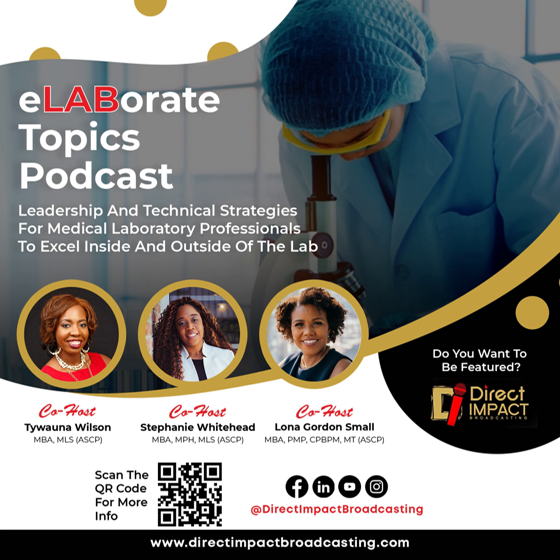Welcome to the Elaborate Topics podcast, where we focus on lab-specific strategies for medical laboratory professionals. We're proud to be the healthcare detectives that work behind the scenes to get the results needed to influence medical decisions. Let's grow together and jump right into the lab.